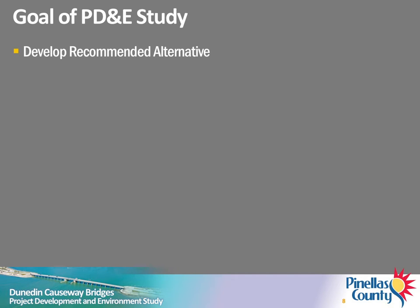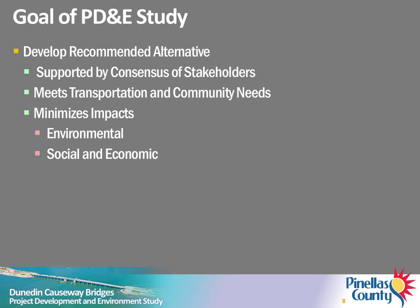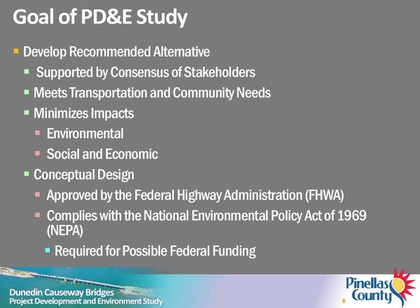The goal of the PD&E study is to develop a recommended alternative that is supported by a consensus of stakeholders, meets transportation and community needs, and minimizes environmental, social, and economic impacts. In addition, the conceptual design for the recommended alternative must be approved by the Federal Highway Administration, or FHWA. The FHWA requires that the PD&E study process complies with the National Environmental Policy Act of 1969, commonly referred to as NEPA, to qualify for possible Federal funding.